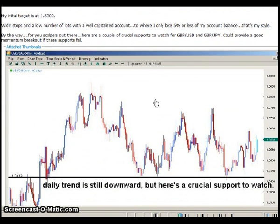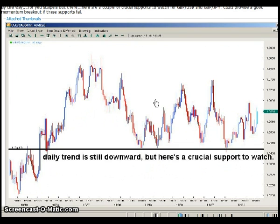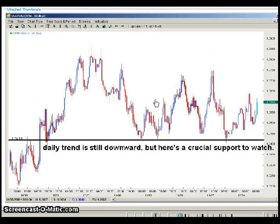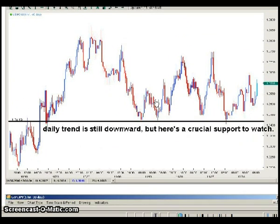For you scalpers out there, here are a couple of crucial supports to watch for GBPUSD and GBPJPY — these could provide a momentum breakout if these supports fail. One of the things I wanted to highlight is the overall theme that Sean is speaking about: using longer-term charts, more specifically longer-term support and resistance levels, to aid you with your short-term trading.